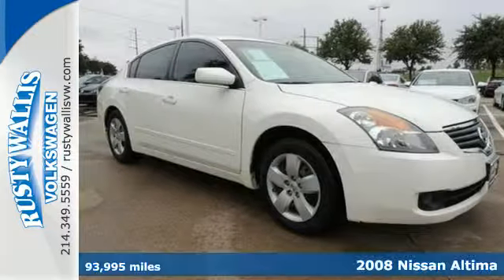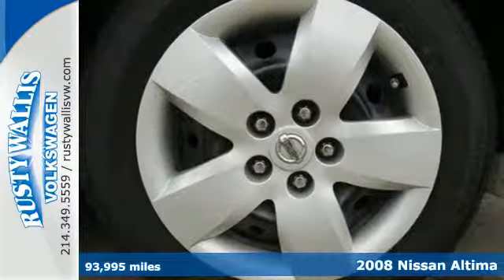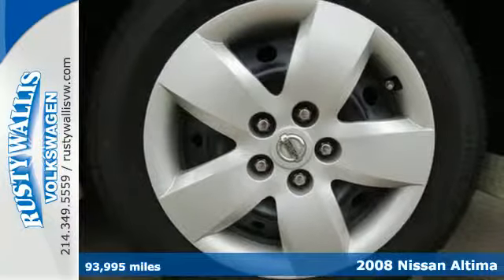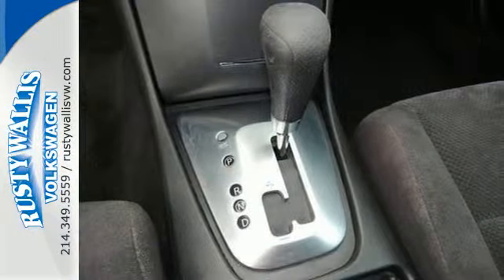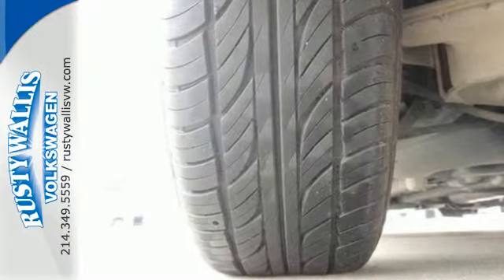Why not show off a little and get into this 2008 Nissan Altima? This Altima features an extra roomy interior, keyless start, an audio input jack, and a 5-star crash test rating.